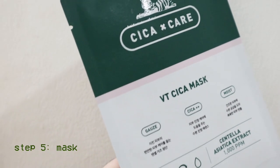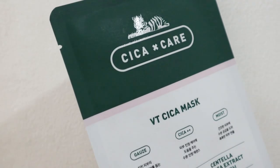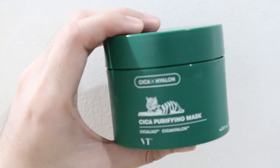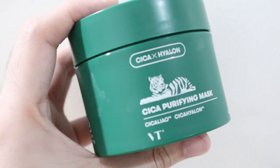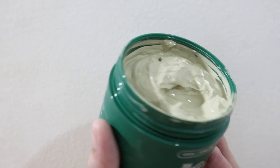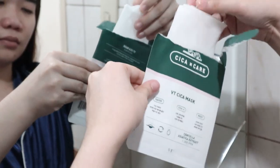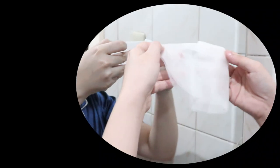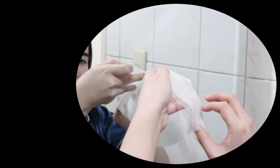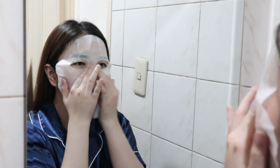Whenever I have extra time in the evening or I'm not extremely tired, I like to go in with a sheet mask. I'm currently using the VT Cosmetics Cica Mask that they also gifted me. They also sent their Cica Purifying Mask, but I haven't had a chance to try that one yet, so today I'm using the sheet mask I've been using for the last two weeks. I like to use a sheet mask at least two to three times a week, or whenever I have extra time and I'm not so tired that I just fall asleep.